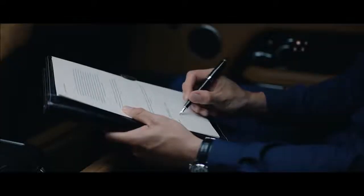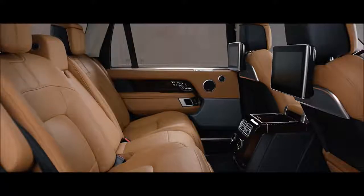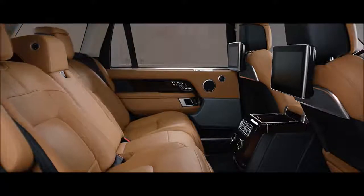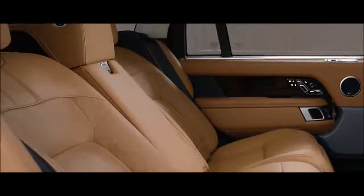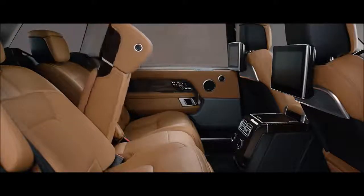The gesture-activated task light has been re-engineered and repositioned for a more focused source, making the new Range Rover perfect for both work and relaxation. The executive-class rear seats now offer a 40-degree powered recline for the ultimate in passenger comfort, and can also be folded to increase load space capacity.